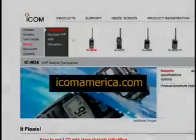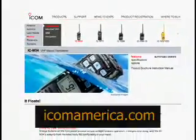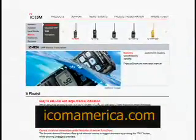So, that's a closer look at group call and distress messaging. Next, we're going to demonstrate how to make a position request. You can find out more about our ICOM Marine radios and where to find an authorized ICOM dealer by logging on to our website. Thanks for watching.